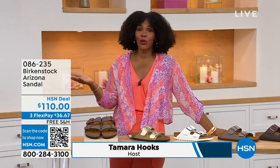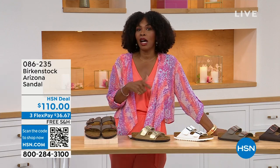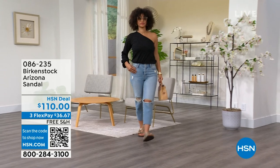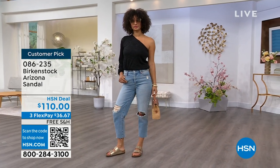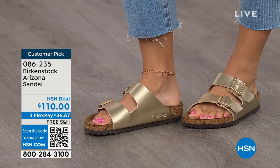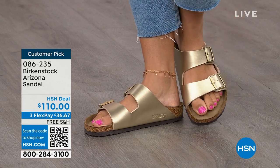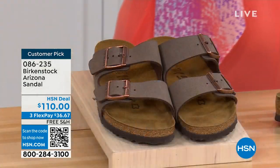I'm Tamara Hooks, your host, and this is a full hour of Birkenstock — the footbed, the shoe, the footwear that you know and love. We have styles and maybe some colors that you don't traditionally see in stores. Let's talk about the Arizona. Those are the ones Brooke is wearing with a cute top and jeans. This style is so iconic. Everybody thinks this was the very first one, but it wasn't — the Madrid was first. But the Arizona is probably the one you see everywhere.